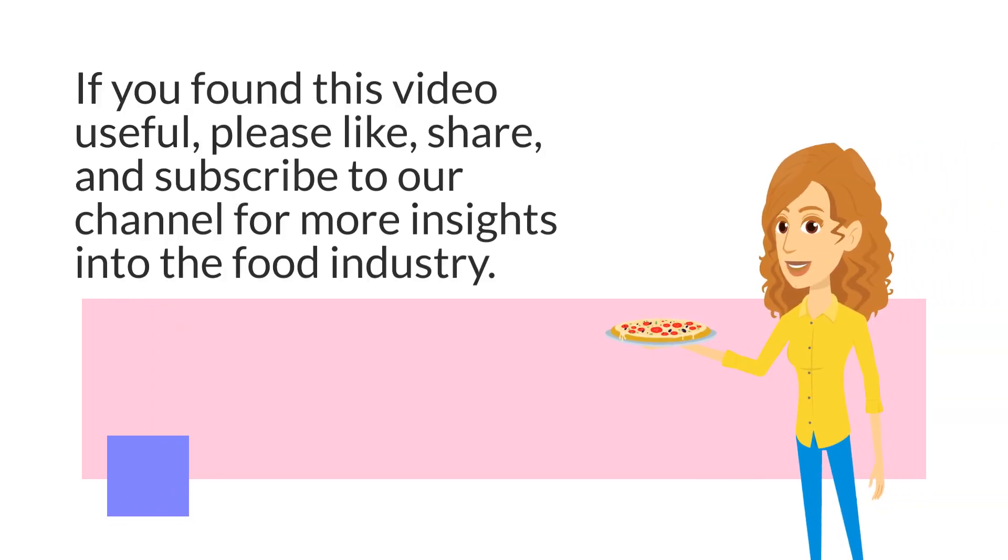If you found this video useful, please like, share, and subscribe to our channel for more insights into the food industry.